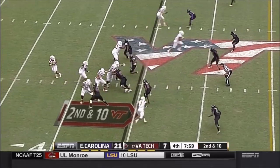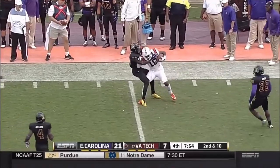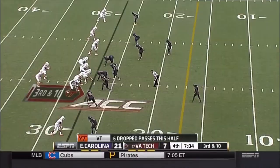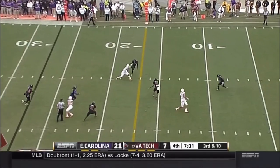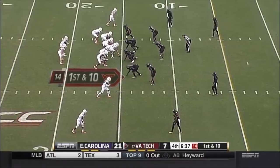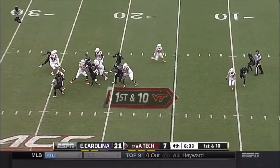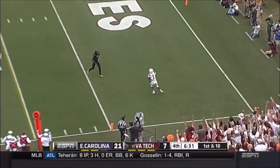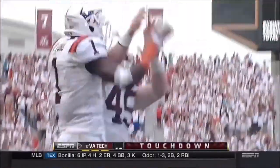Second and ten — another pass play. Long throw by Brewer — great pass — Cam Phillips on the catch. Pressure coming, Brewer has time — this one is caught, first down to the 15-yard line. Clock at 6:35 and counting. Brewer from behind was about to get hit — instead — they didn't drop that one. Touchdown, Virginia Tech!